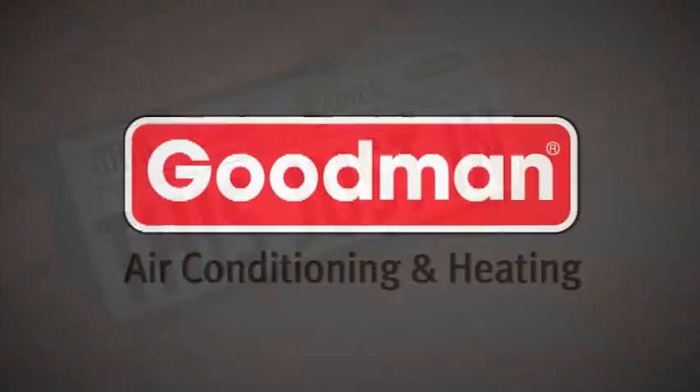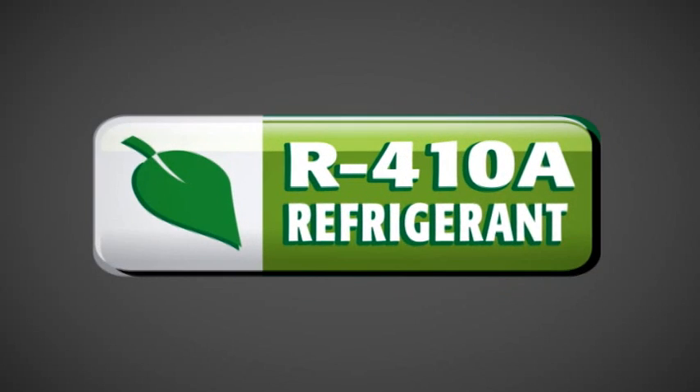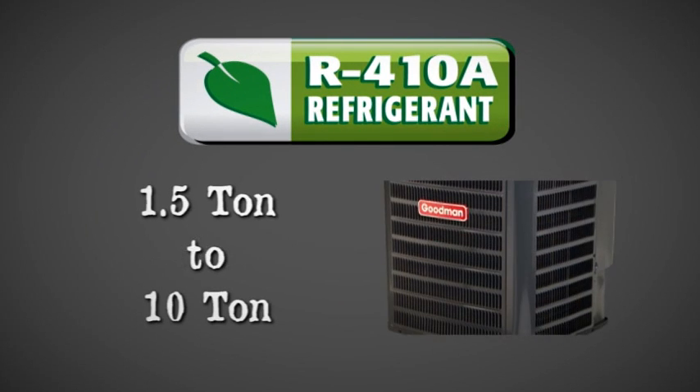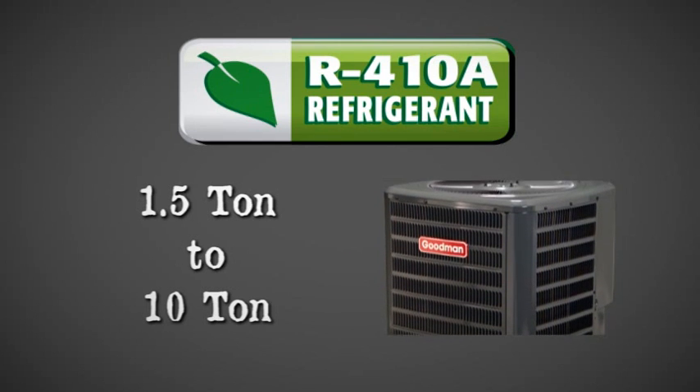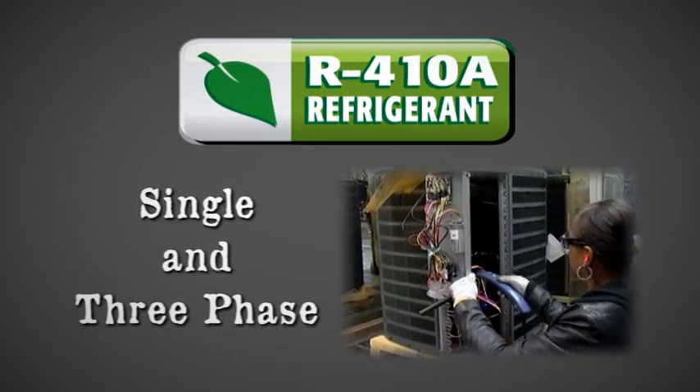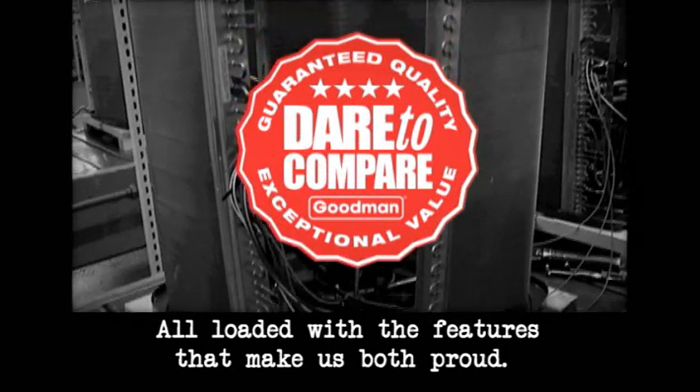And this just in, Goodman brand distributors also have a complete selection of R-410A chlorine-free refrigerant units, in sizes ranging from 1.5 ton to 10 ton capacity, 13 to 18 SEER, single and three-phase, all loaded with the features that make us both proud.